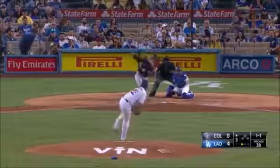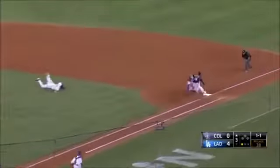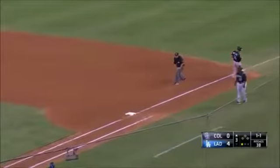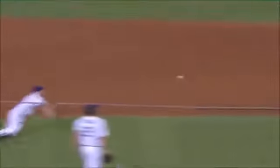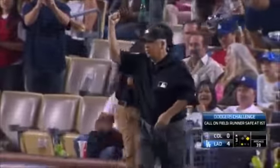2010 — Tony swings, a little dribbler by the mound, tough play for Rutley. He pushes it — too late. He knew he couldn't bare hand and throw, so he caught it in the glove and just tried to push it, but he didn't have enough.